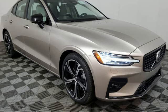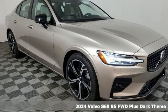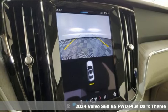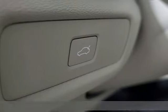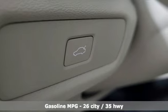It's a new 2024 Volvo S60. Built for those seeking a thrilling yet safe ride, this S60 comes with a suite of safety features to protect you and your passengers from harm.